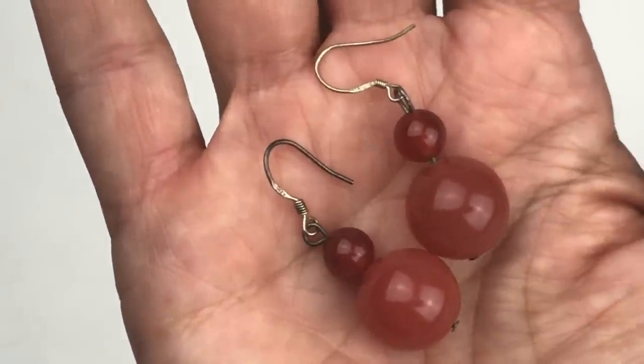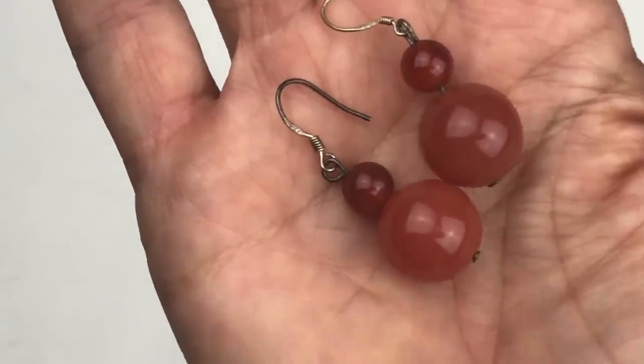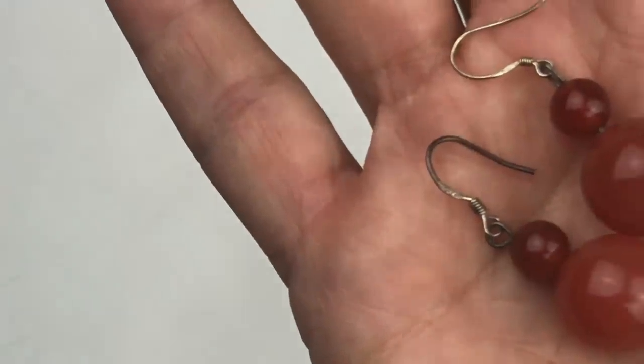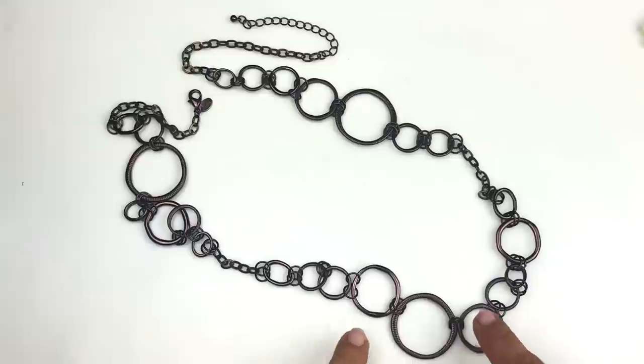Here's a pair of carnelian beaded earrings in two different sizes and two different shades of carnelian — the larger bead is a little bit lighter. The ear wire that they're on is sterling silver. These are very cool and I will be listing these in my eBay store.